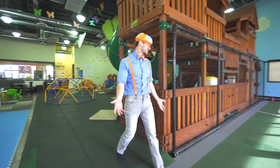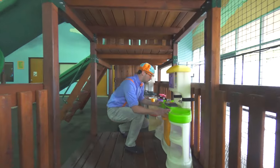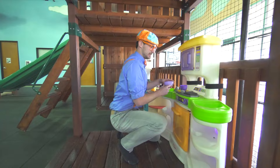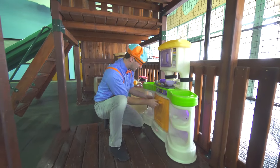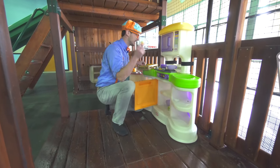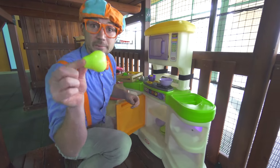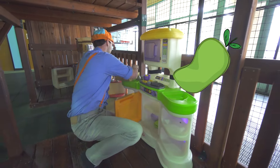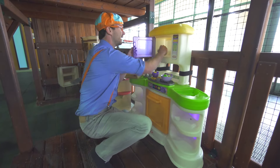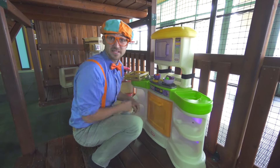Now that we've played a bunch of basketball, I'm getting kind of hungry. Let's come in here and make some food. Let's take the bowl. Here's a bunch of fruit — like a lemon, and a pear. Some strawberries and grapes — put them in there. Let's make some more food.